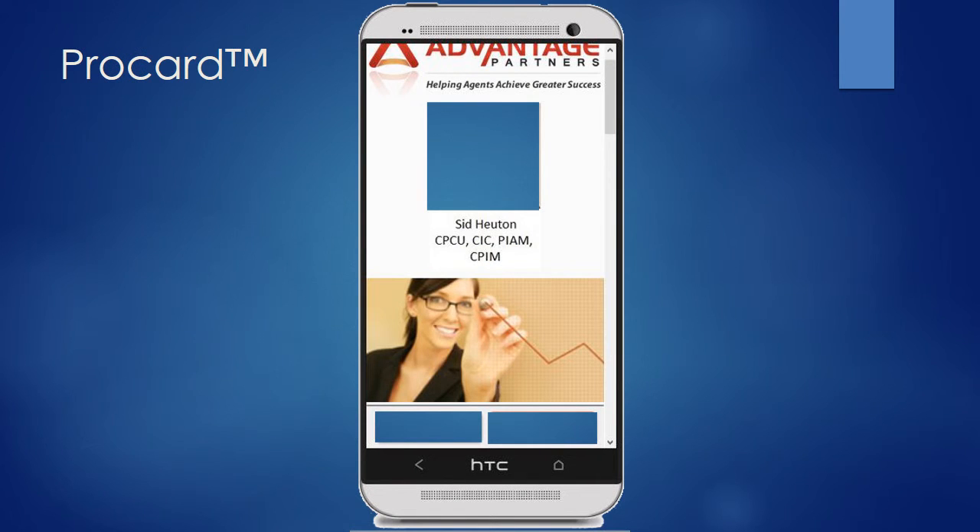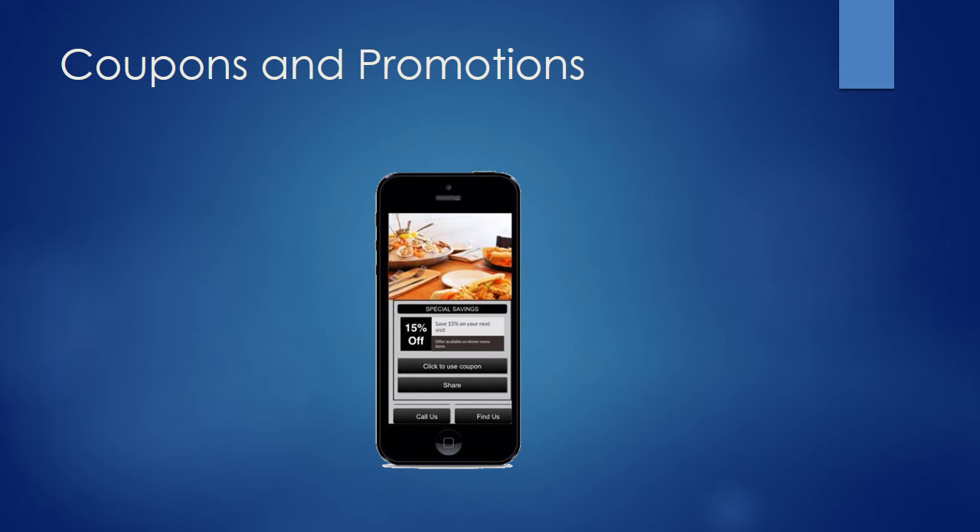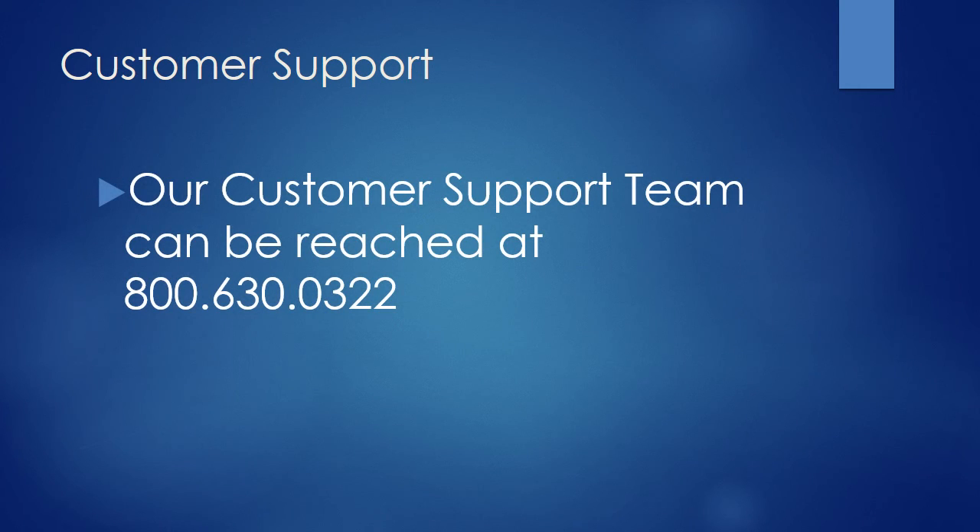To set up your ProCard, we need just a few things from you: a picture of yourself, your contact telephone number, your email address, and any coupons or promotions you would like to offer people. Let us know what promotions and coupons you would like to offer. If you have any questions, please do not hesitate to reach out to us.